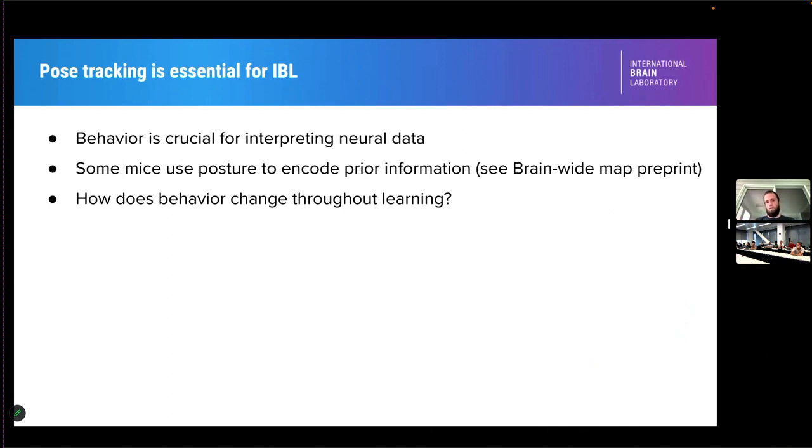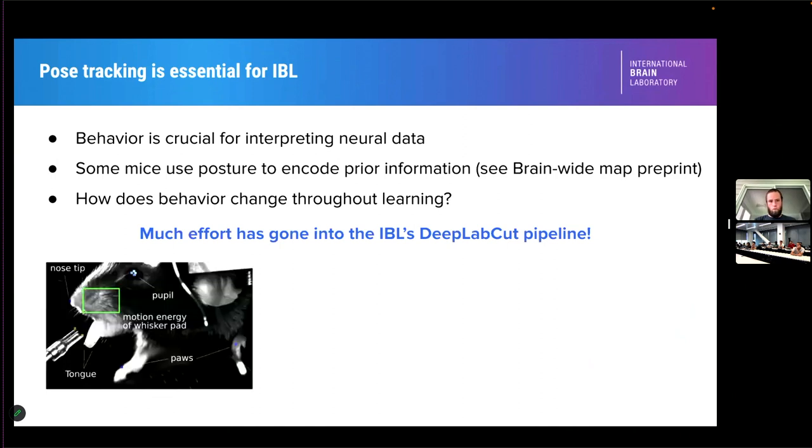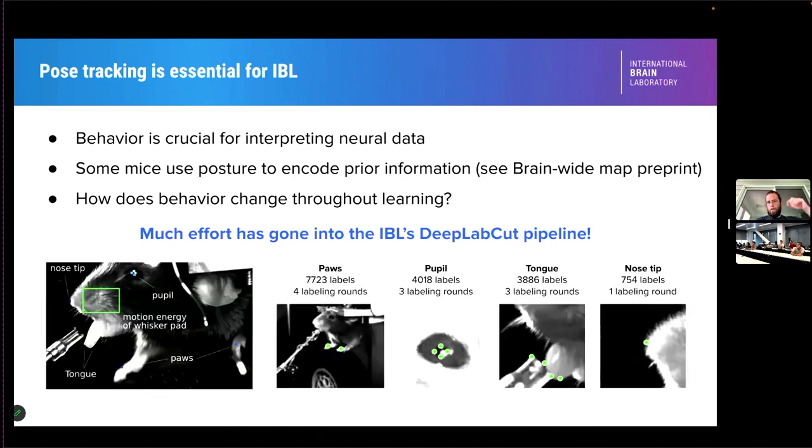Just to give you the setup: we have three cameras on each of the animals — two side cameras, one from each side of the face — that pick up things like the pupil or paw location. We measure the motion energy on the whisker pad, look for licking, and for nose wiggles.